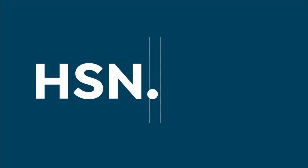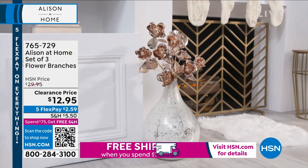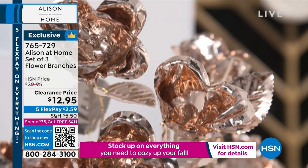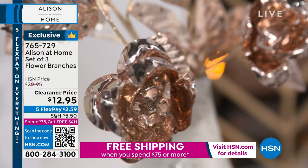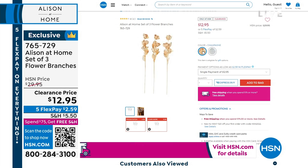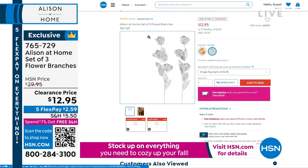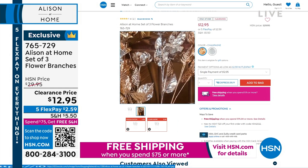We're showing everyone our set of three of your gorgeous flower branches. There are two choices — the one you're looking at now is more like a rose gold finish, and then we have a silver. They come as a set of three. We have marked these down from $29.95 to $12.95. Look at some photos of them — they're so pretty, Allison.